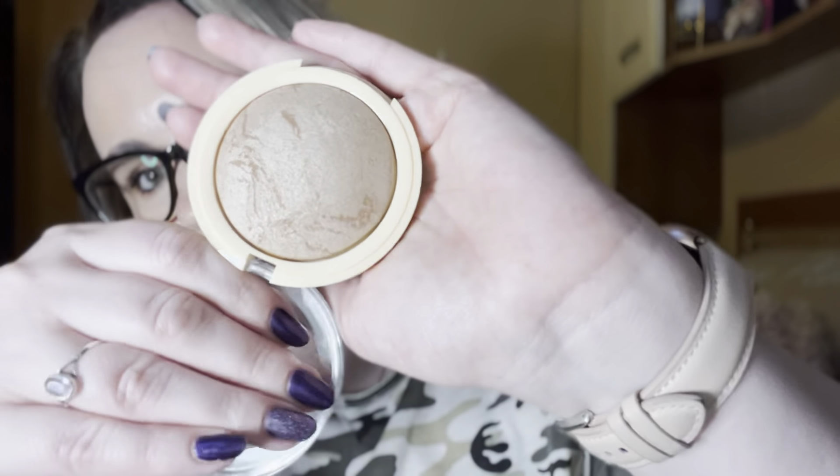Then we have a powder bronzer. I haven't tried this yet — this is the Revolution Bronzer Reloaded. It's difficult to find cooler toned bronzers, and this has a radiance to it. I filmed today a full face of first impressions and I completely forgot about this one — I used a bronzer that I had used many, many times before because I forgot about this one.